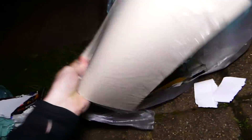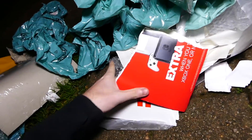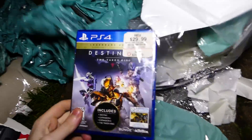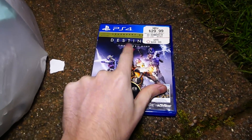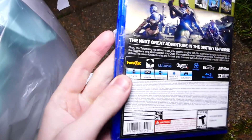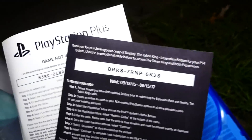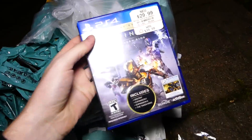Here we go. Got a lot of promotional papers and such. Oh, PS4 case! Destiny for the PS4 — includes Destiny, Expansion Pack 1, Expansion Pack 2, and the Taken King. It's got a lot of weird tape on it. And it is not in there. I have found this game in the past. And here are actually some codes — they expired in 2017. I like to give out codes if I can, if they are still valid. Definitely going to keep the case.